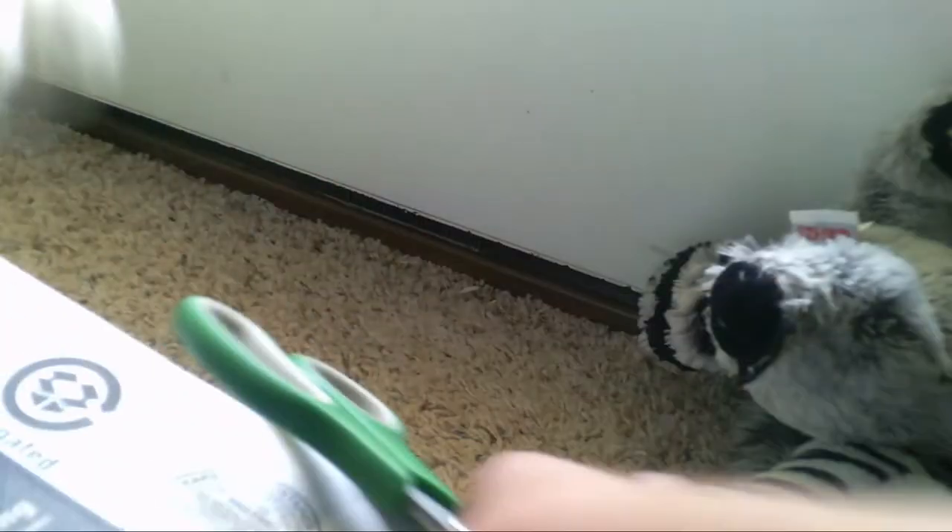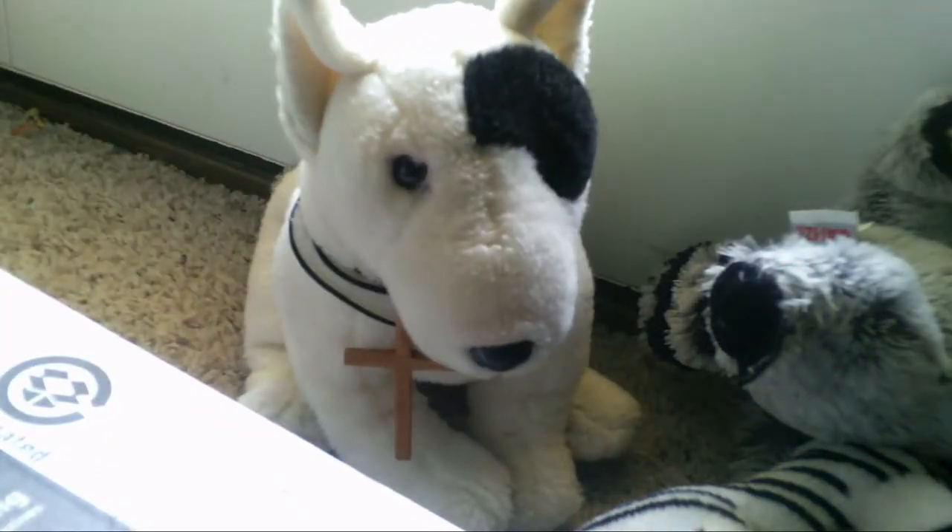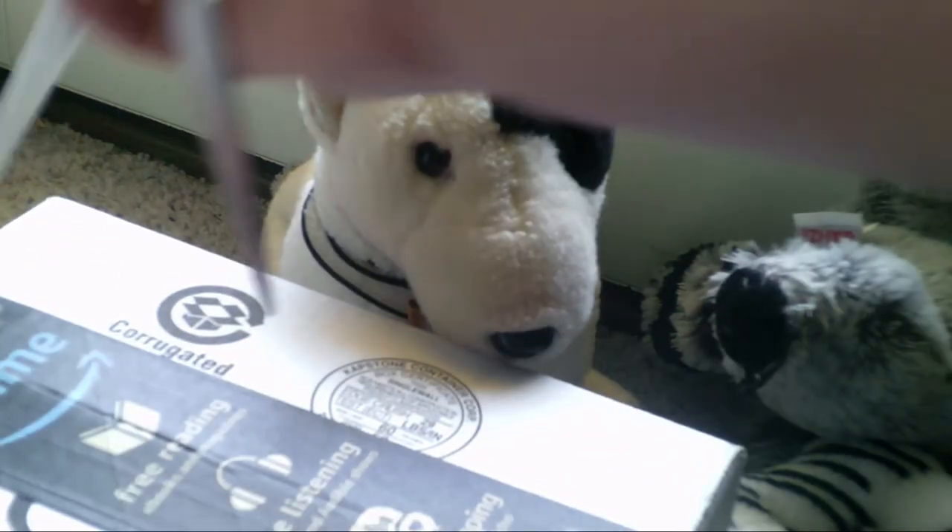I'm really excited about this package from Amazon. This is going to be my first double signature Webkinz and it's a really special occasion. This one is going to be a girl.